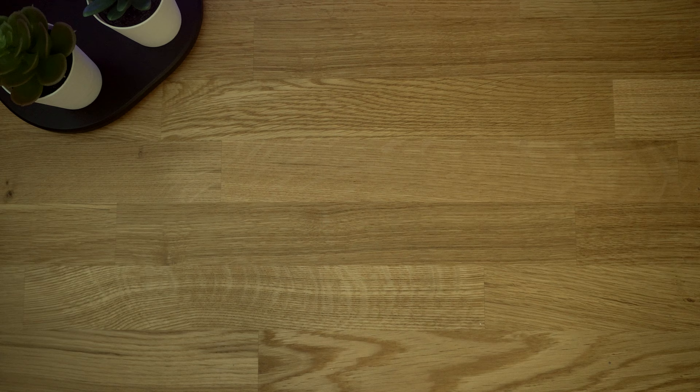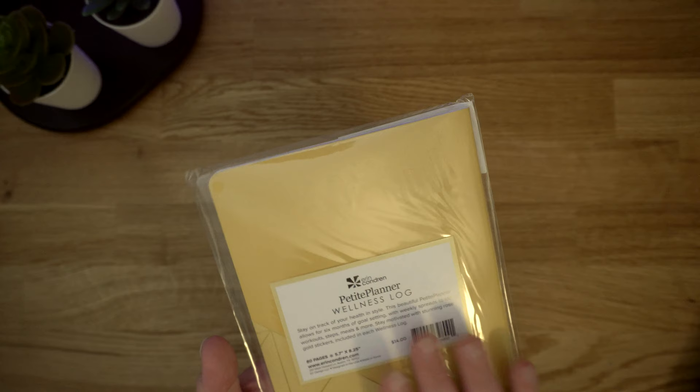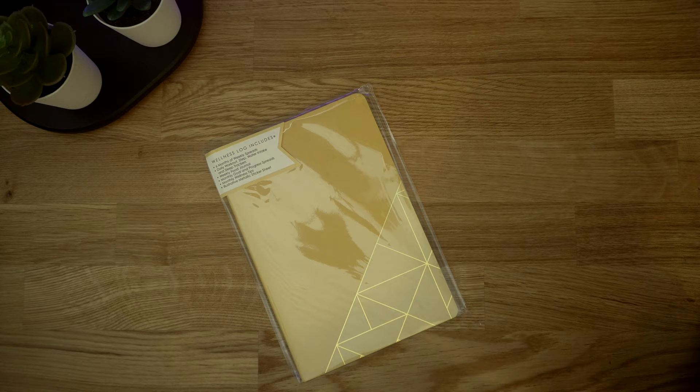The next thing that I picked up — we actually went through the petite planner section while we were there and I picked up quite a few of them. The first is the wellness log, and this one is for tracking your workouts, sleeping, food, all that good stuff — it's all about getting healthier. Right now during these times when we're stuck in our homes, I personally have just not been doing anything besides what feels like working. So I wanted to bring some balance back into my life, and I feel like that can help with that.